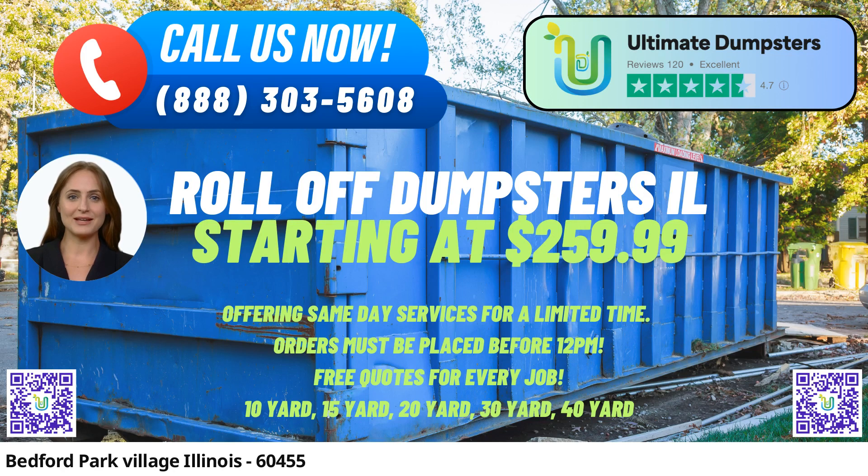Welcome to the world of convenient, efficient, and reliable same-day roll-off dumpster rental service in Bedford Park Village, Illinois, provided by Ultimate Dumpsters. Our services cater to the diverse needs of residents, businesses, and construction sites, offering top-notch waste management solutions to keep your projects running smoothly.